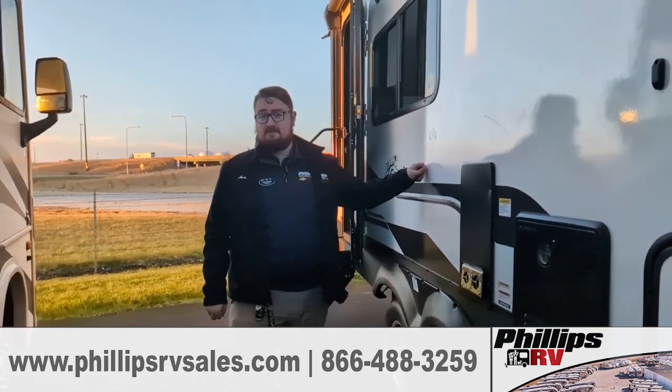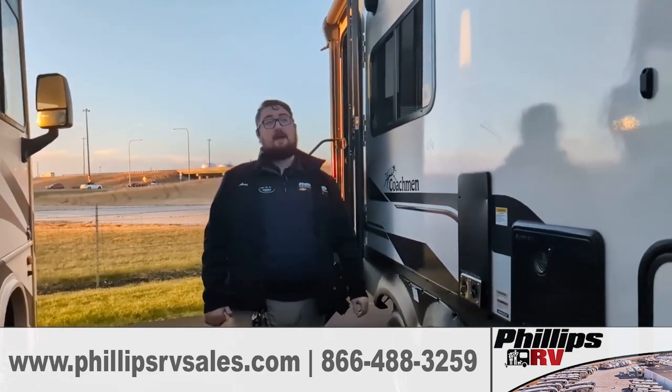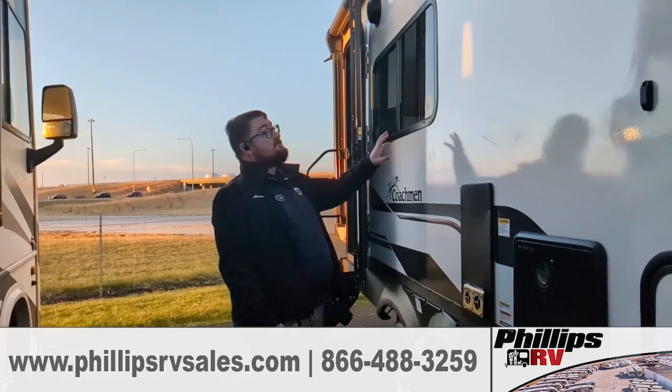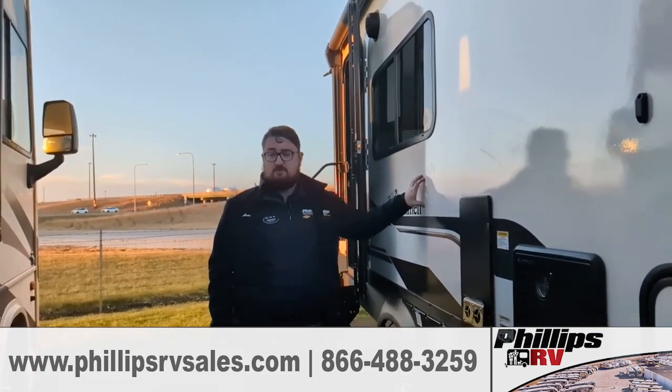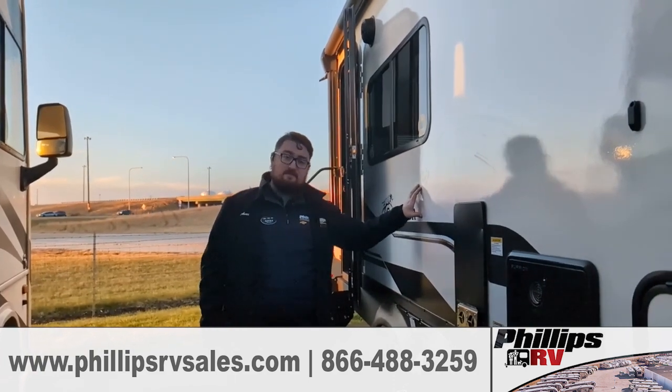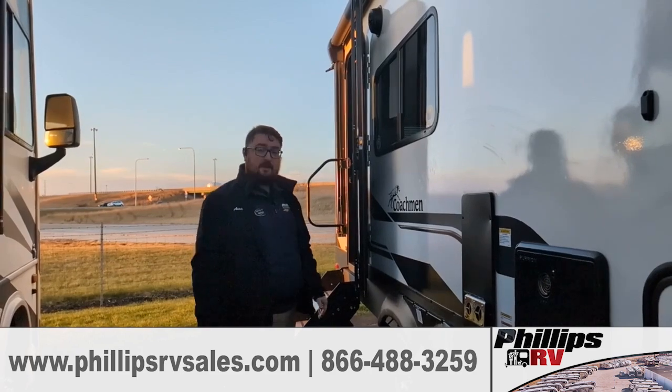This is actually dry 6,800 pounds, so if you had the right setup, you could actually tow this with your half ton. This is solar equipped and it also does have tank heaters. Overall, it's just over 27 feet long and the max weight is just under 9,000 pounds, so definitely a viable option if you're trying to find something on the smaller or lighter side.